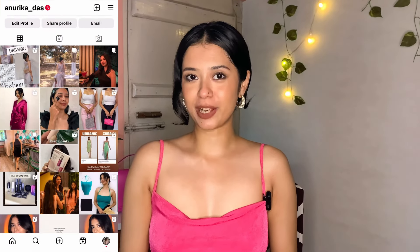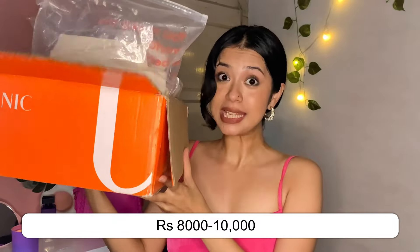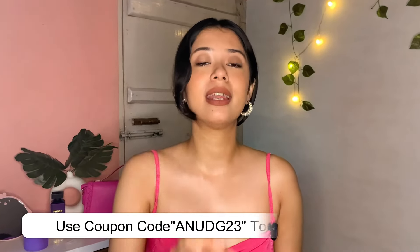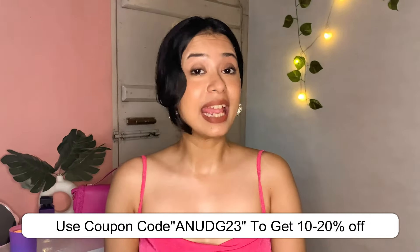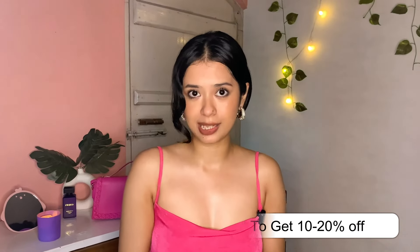Hi guys, welcome or welcome back to my channel. Today's Urbanic haul is here because I have shopped for about eight to ten thousand rupees. This is the package I've received. Before the video starts, I want to tell you that if you use my coupon code shown on screen, you will get around 10 to 20% off. Make sure you go ahead and use my coupon code to get additional discounts and offers. Let's start with the haul.